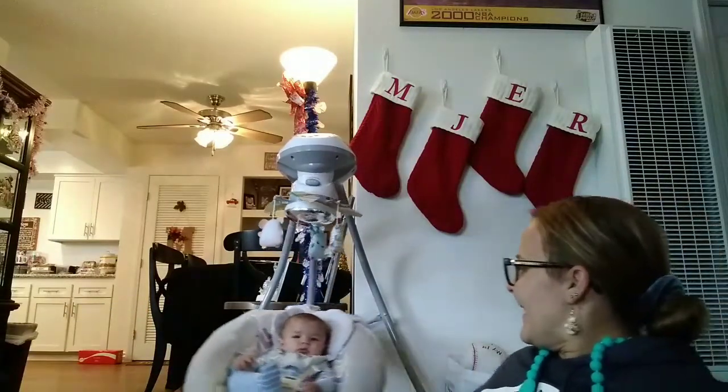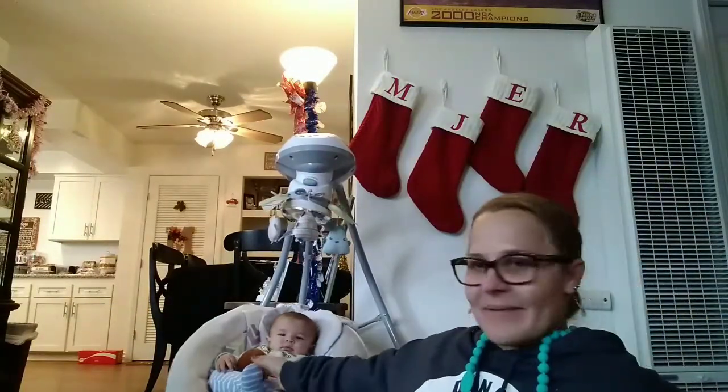Mr. Malachi is right there. Hi Bubba's! So I'm just going to show you what I got from the Dollar Tree first.